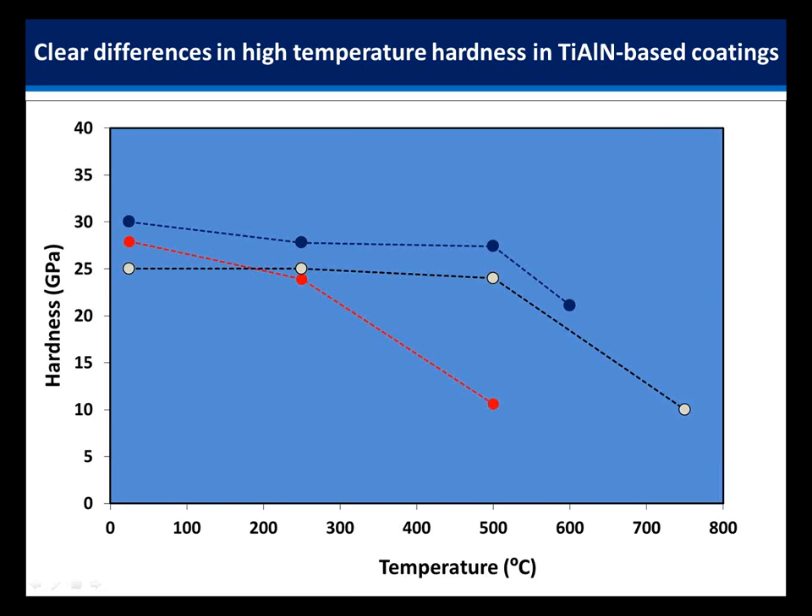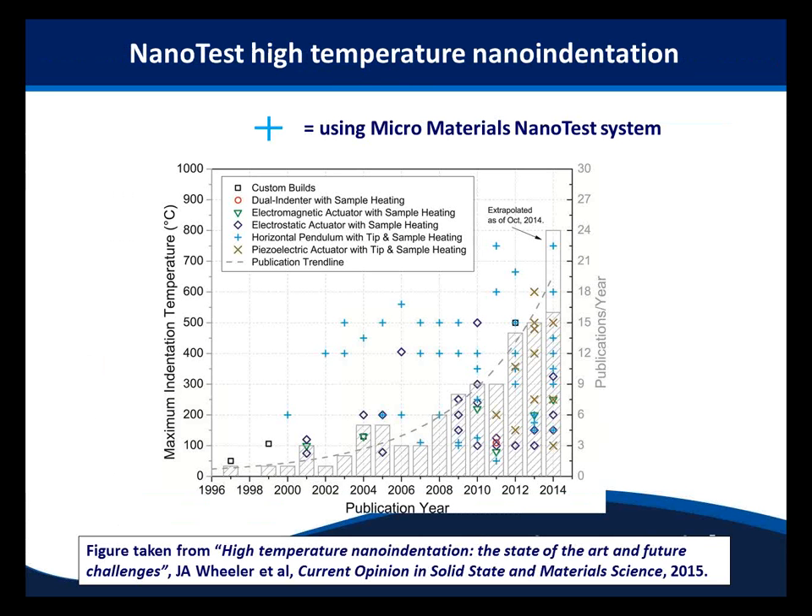This has been increasingly recognized over the last 15 years. This is an independent assessment of the number of publications in high temperature nanomechanics by a range of different manufacturers. The NanoTest system — shown as plus signs — has been very active in this area, producing a larger number of papers and reaching the highest temperatures. Hidden in this graph are two regions: up to around here temperatures are limited to about 500 degrees, and then higher temperatures appear later — which we'll come back to.